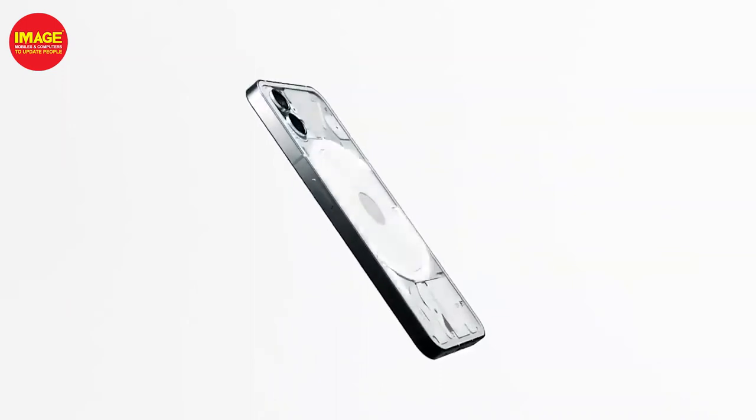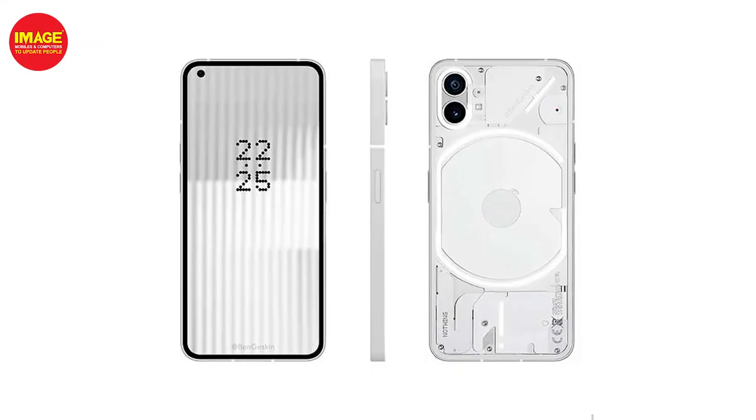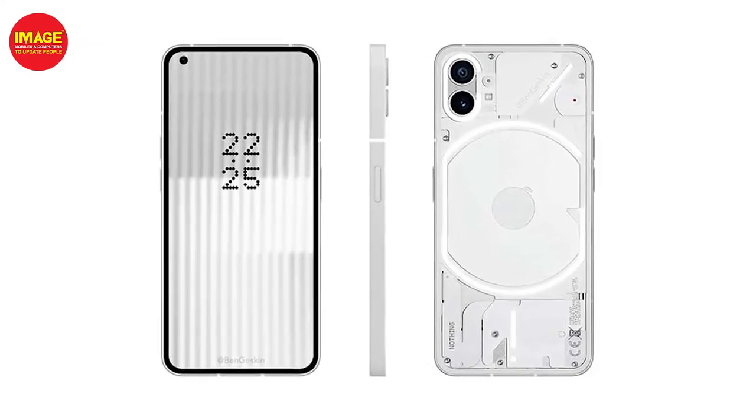The Snapdragon 778G Plus is the processor, delivering great performance with optimized software updates. For battery, there's a 4,500 mAh battery with 33W fast charging, 15W wireless charging, and 5W reverse wireless charging.